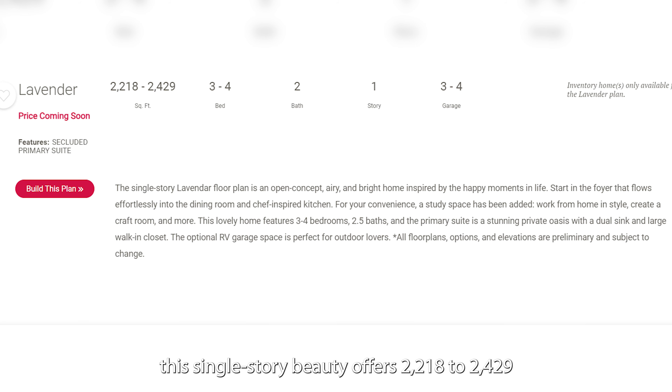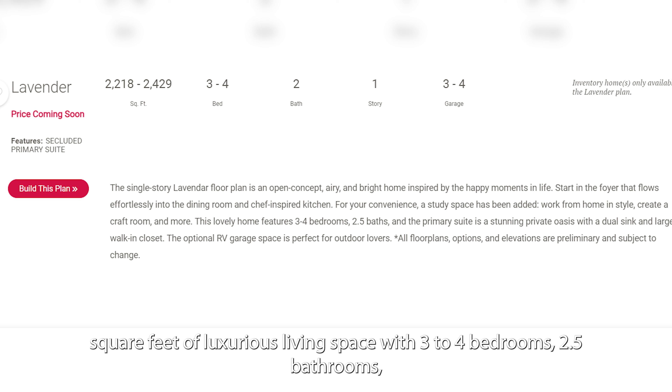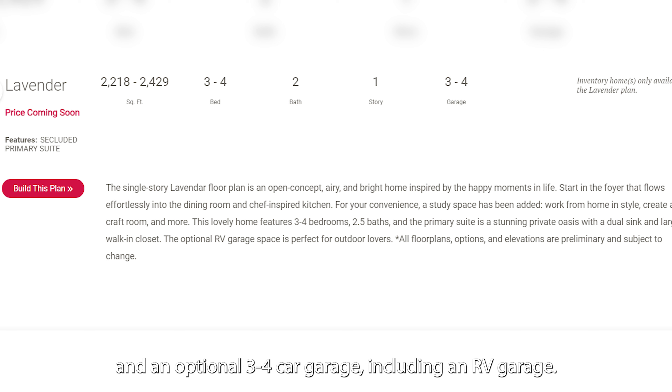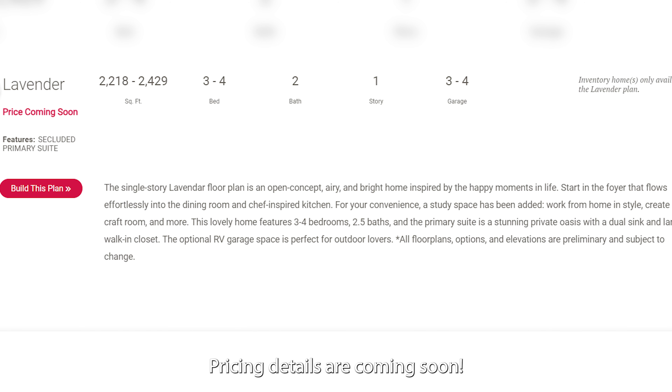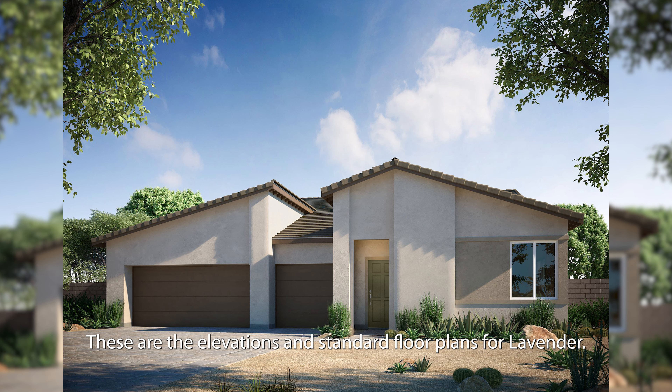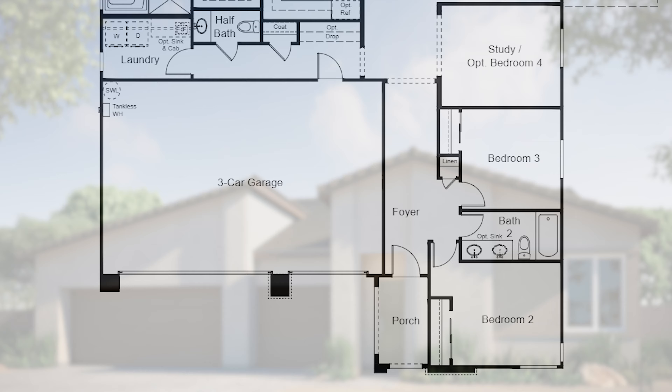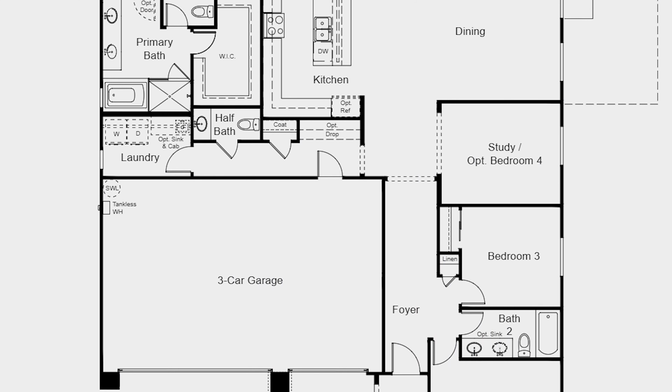Featuring a secluded primary suite, this single-story beauty offers 2,218 to 2,429 square feet of luxurious living space with 3-4 bedrooms, 2.5 bathrooms, and an optional 3-4 car garage, including an RV garage. Pricing details are coming soon. These are the elevations and standard floor plans for Lavender.